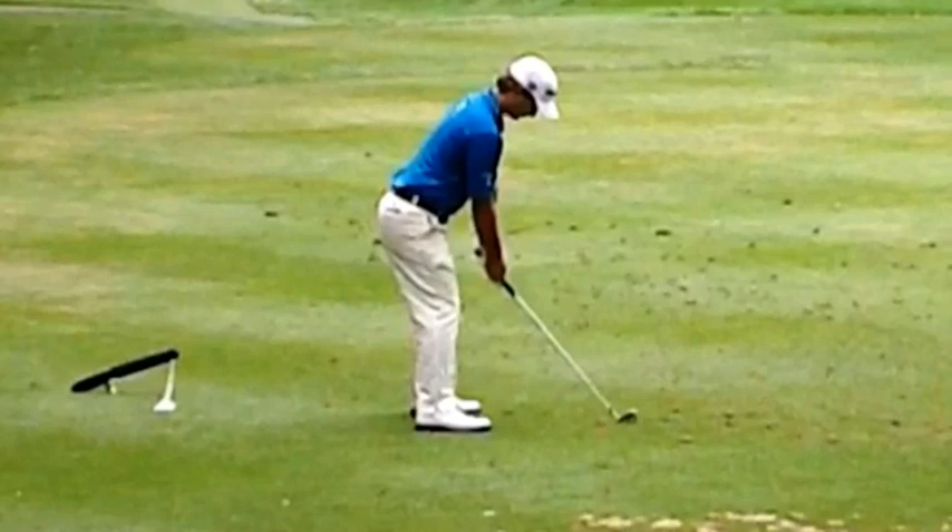Hi, my name is Bernard Sheridan from Par Breakers Golf Academy. I'd like to welcome you back and today we're going to take a look at the swing of Kevin Streelman, who is the winner of this week's Tampa Bay Championship.